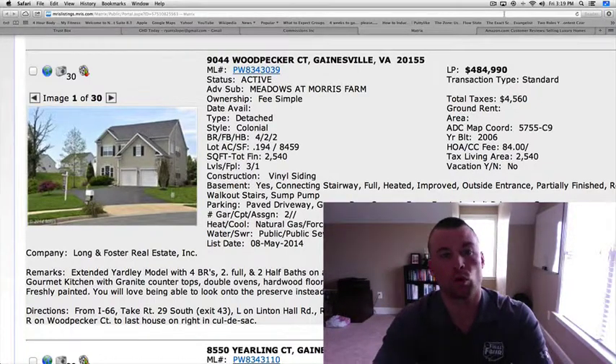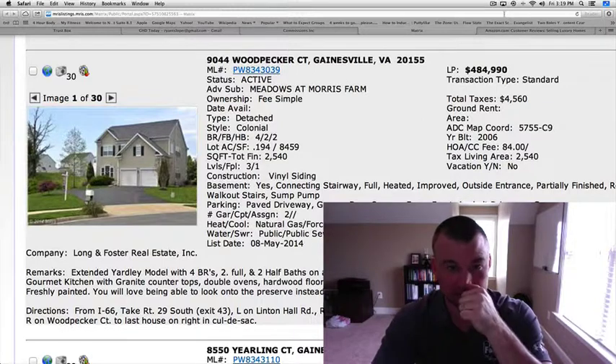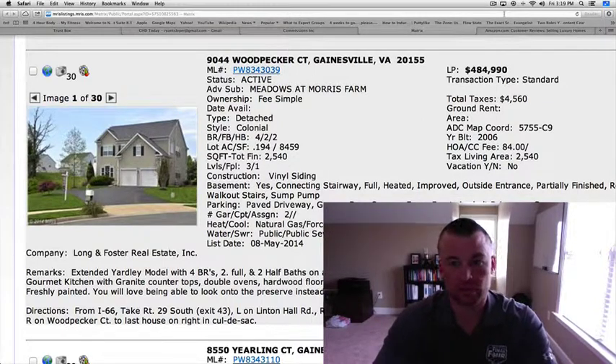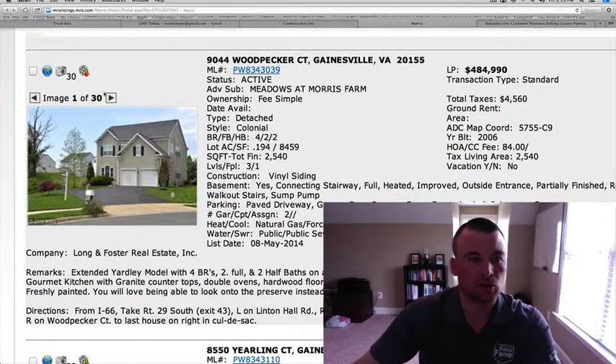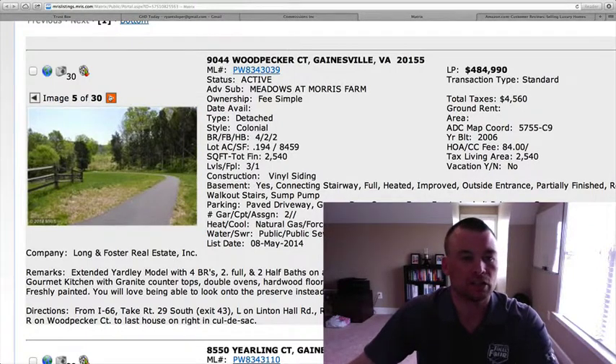First one: 9044 Woodpecker Court, located in the Meadows at Morris Farm. Remember, smaller lots over here at the Meadows at Morris Farm. $484,990, 2,540 square feet above grade with a partially finished basement, four bedrooms, two full baths, two half baths. This is a Yardley model built in 2006, so it's a relatively young home — eight years young.